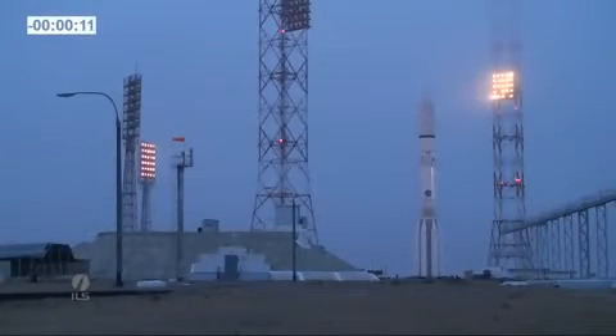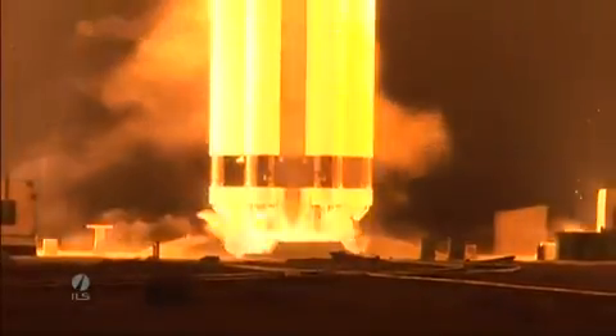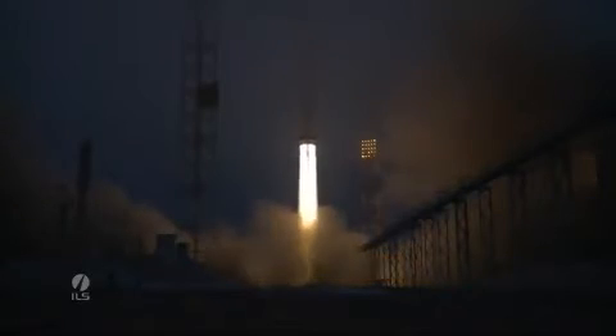Just about 12 seconds to go here. Final count. And there we have a mission start. We have liftoff of an IOS Proton rocket from Pad 49 at the Baikonur Cosmodrome in Kazakhstan with the Inmarsat-5 F1 satellite on board.